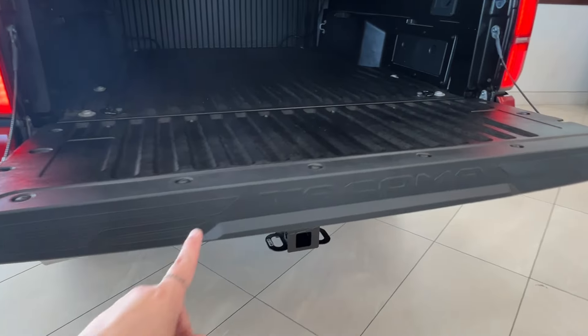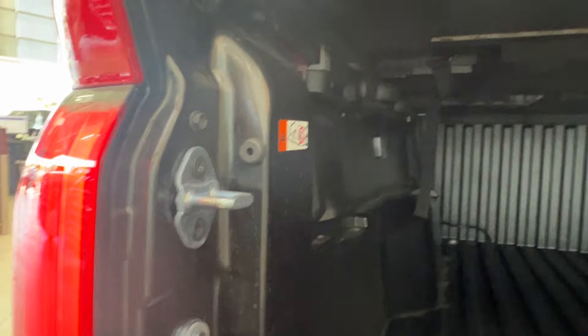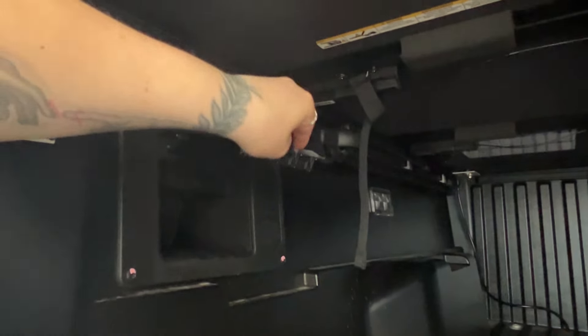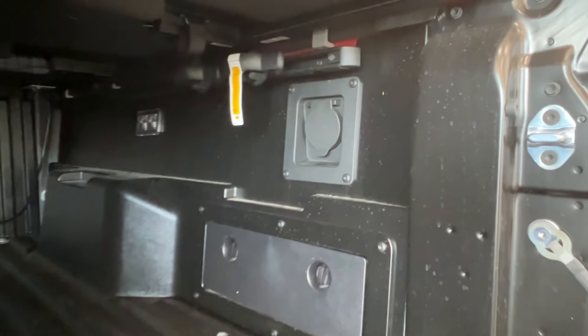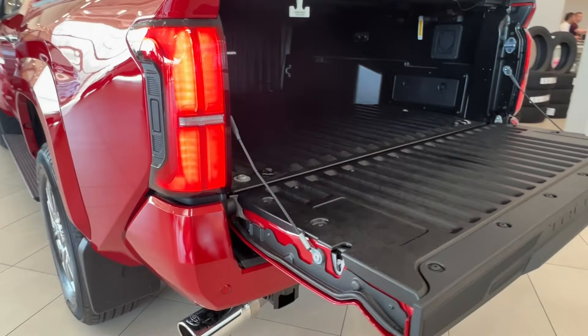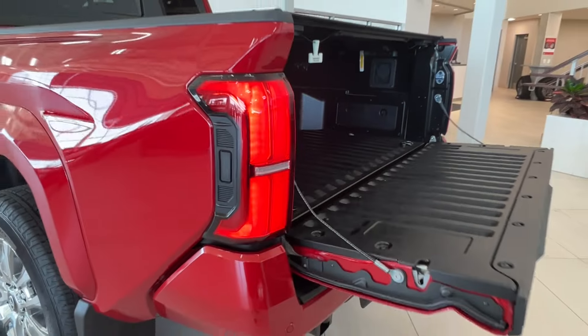Inside the bed, you've got the Tacoma logo all the way across the back. You do have interior lights, and on the left you'll find an extra storage compartment with some cool features — we have a video covering those. Inside, you have D-ring tie-down hooks, bed rails, and on the right-hand side, a storage space as well as a power outlet. To close up, you can reach down and bring up your tailgate, press the button on your key fob, or press the button next to either rear tail light.